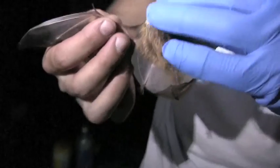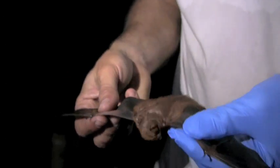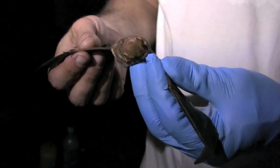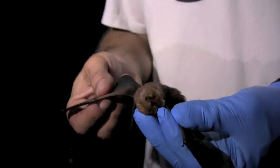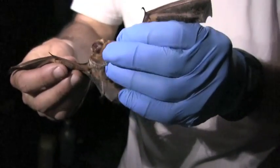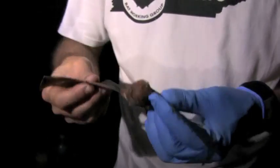These guys are tree roosters — they roost in canopies. The Seminole bat specifically roosts in Spanish moss, climbing up into a clump of it to roost during the day. Then when they come out at night, they drop out and fly and start foraging.